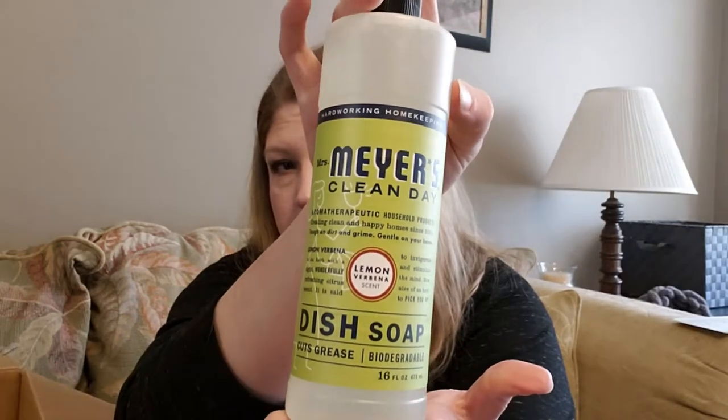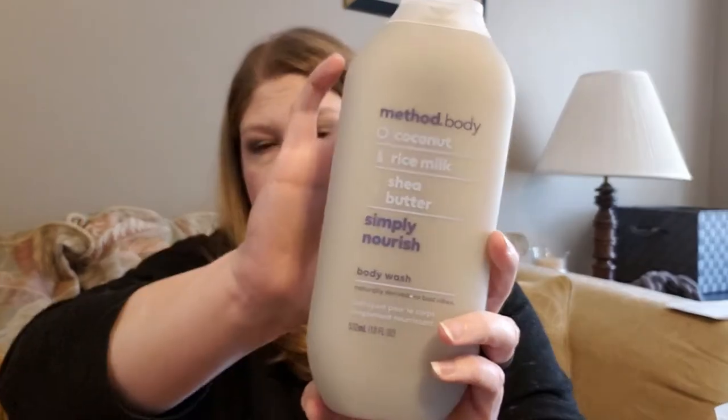Here we go — this is Mrs. Meyer's Clean Day dish soap in lemon. It smells good, I like it. There's also a Mrs. Meyer's multi-surface lemon cleaner. And here is a Method body product — coconut rice milk shea butter 'Simply Nourish' body wash, naturally derived with no bad vibes. I'm excited about this because I've been drying out and everything I've been using hasn't been helping.